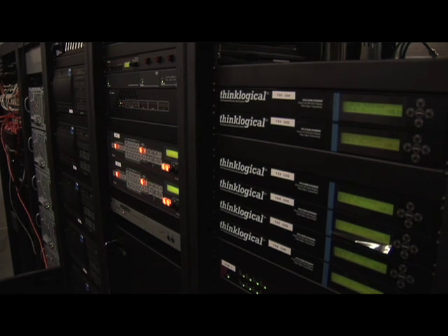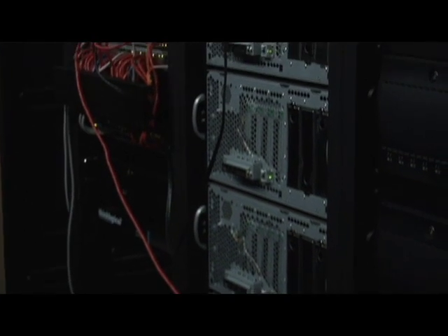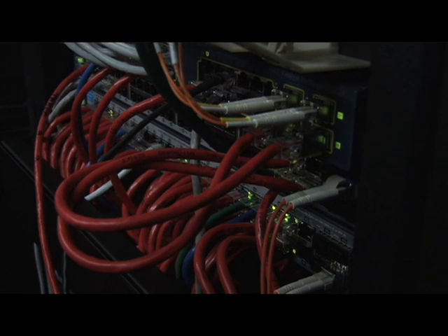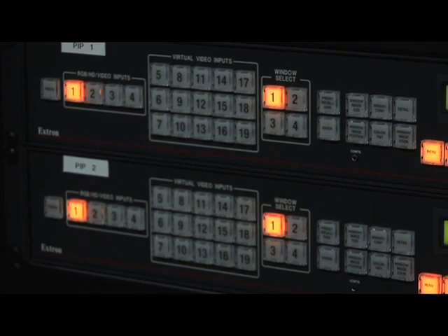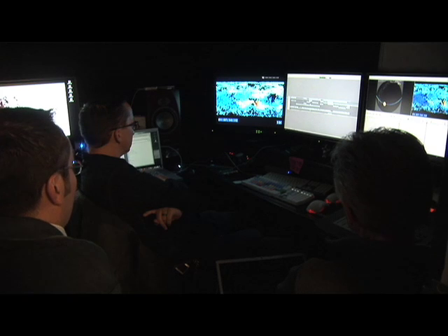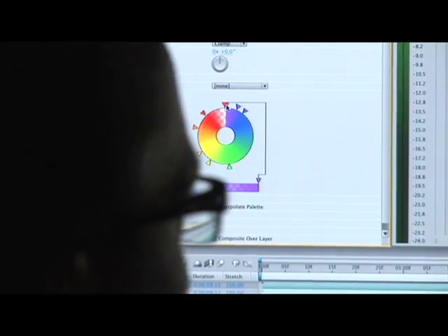Those three clusters allow us to transition seamlessly between different sources. We have real-time software running on one cluster, a different collection of real-time software running on another, and then playback software running on the third.